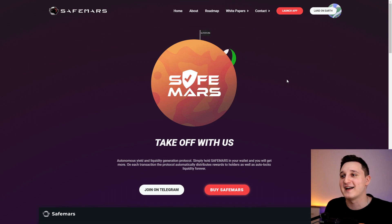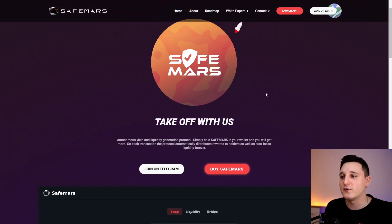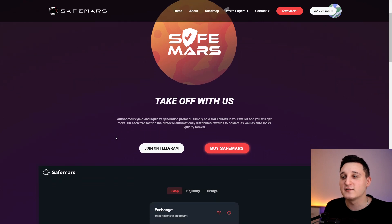Look at this — the little Mars flag, animations, aliens on Mars. It says 'Take off with us — Autonomous yield and liquidity generation protocol.' Simply hold Safe Mars in your wallet and you will get more. On each transaction the protocol automatically distributes rewards to holders as well as auto-locks liquidity forever.